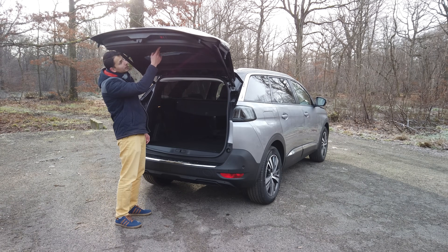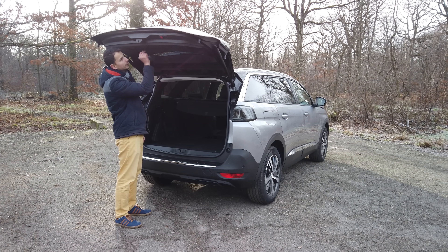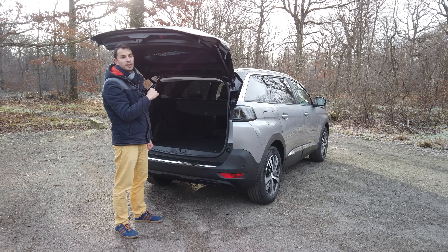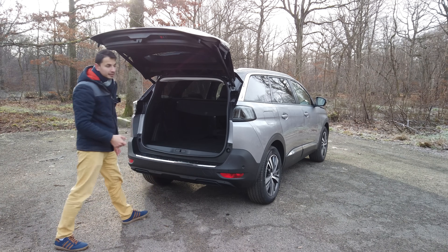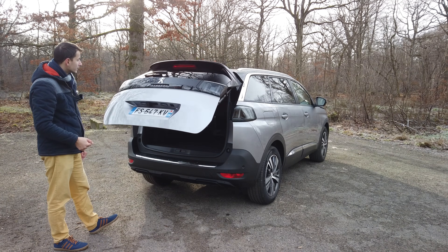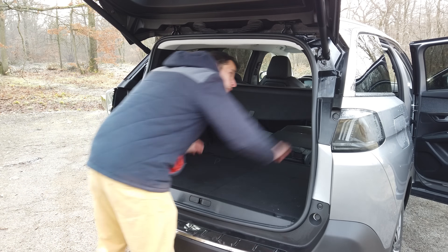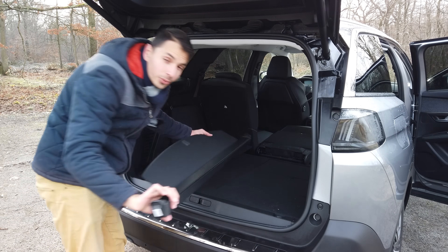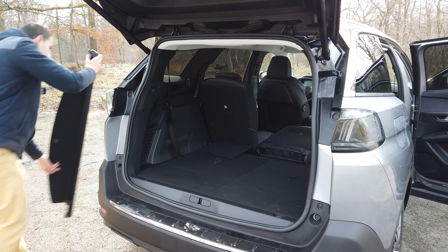In the boot cover area, the warning triangle is stored in its own little box. The boot cover closes automatically, and there is also a hands-free electric tailgate function using a foot motion. From the boot, you can also access and fold the rear seats easily.